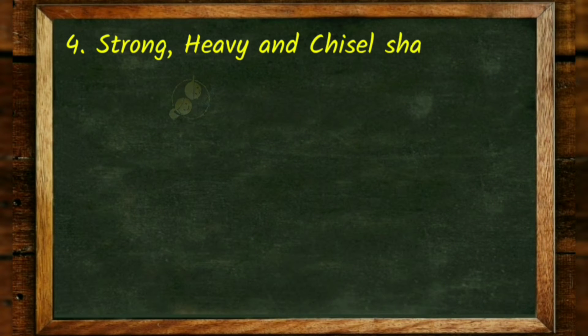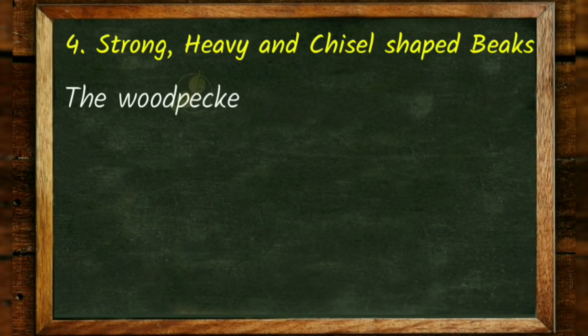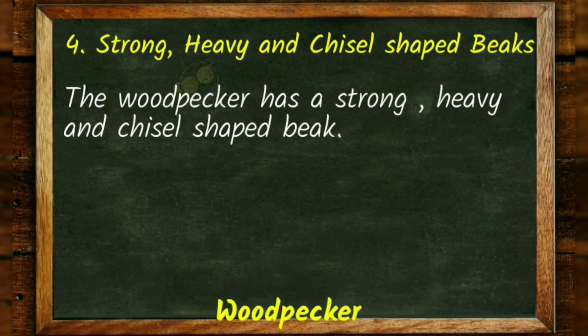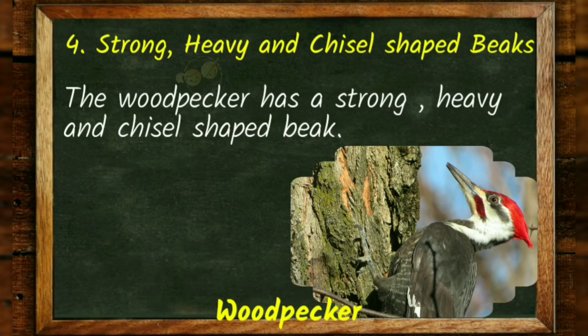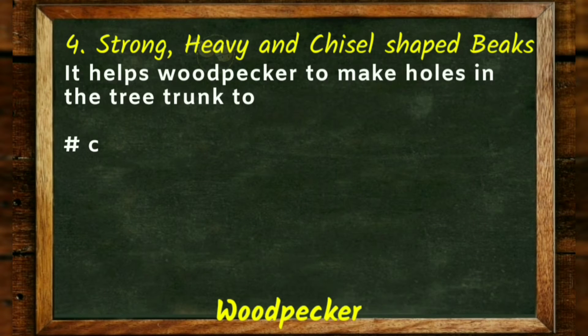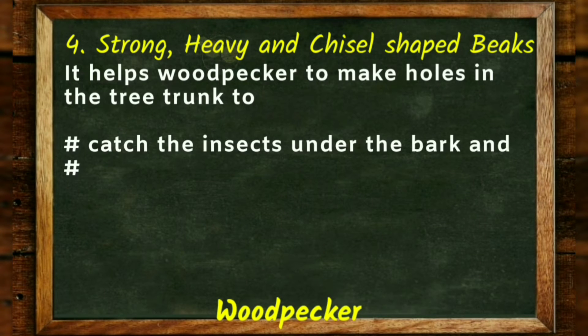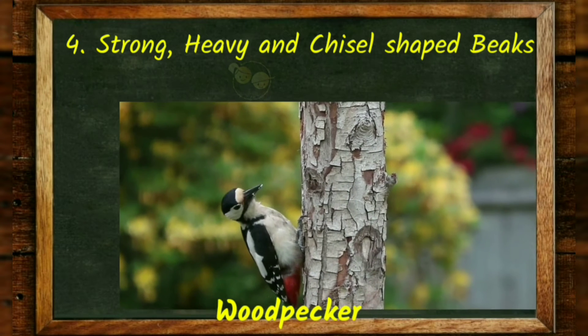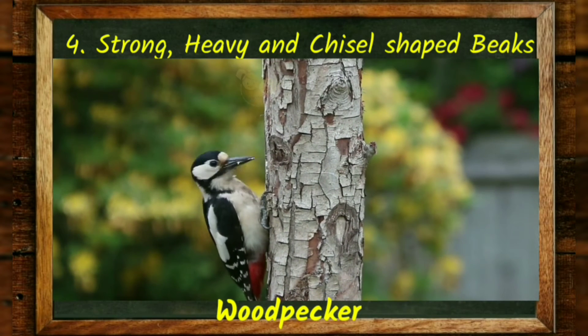Strong, heavy and chisel-shaped beaks. The woodpecker has a strong, heavy and chisel-shaped beak. It helps the woodpecker to make holes in the tree trunk to catch insects under the bark and make its nest in the trunk. See the woodpecker pecking a hole in the tree trunk.